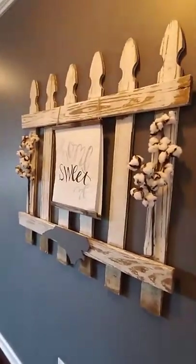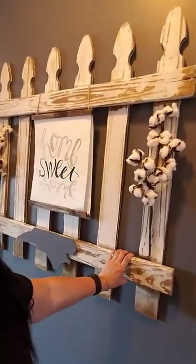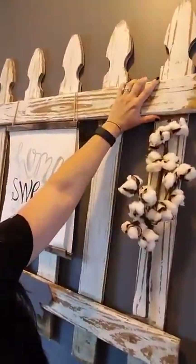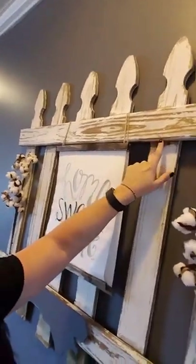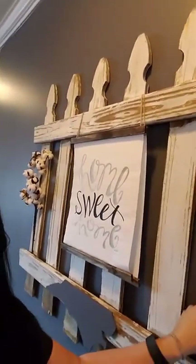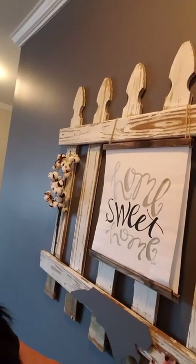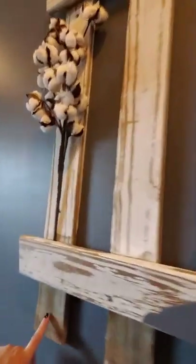We ended up finding this gem, which looks like a real portion of a fence — it's a real fence piece. The paint was worn; it's chalk paint, or someone may have painted it to look that way and then sold it. Down at the bottom it looks like it has some wear, and you can see where it was cut here.